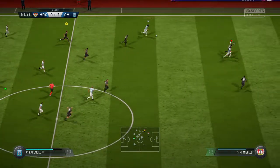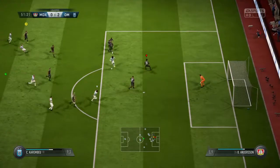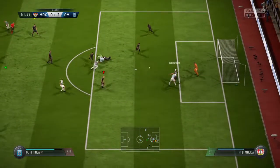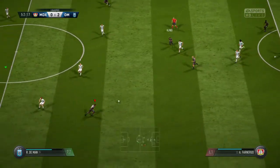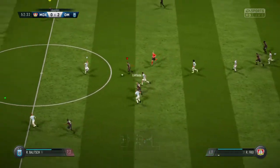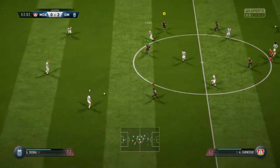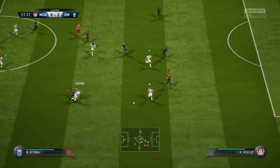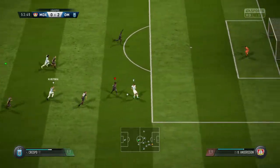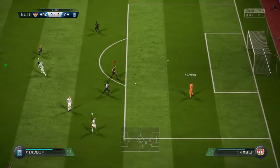He was in the right place at the right time to cut it out. Attacking well here, but not really away from the threat. Another turnover in play with that interception. The break is definitely on, and that goalkeeper can just saunter out and pick that up.